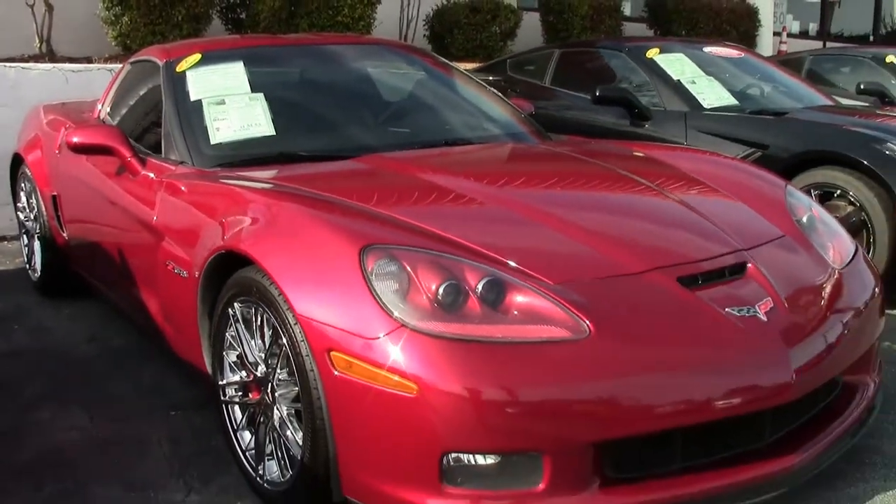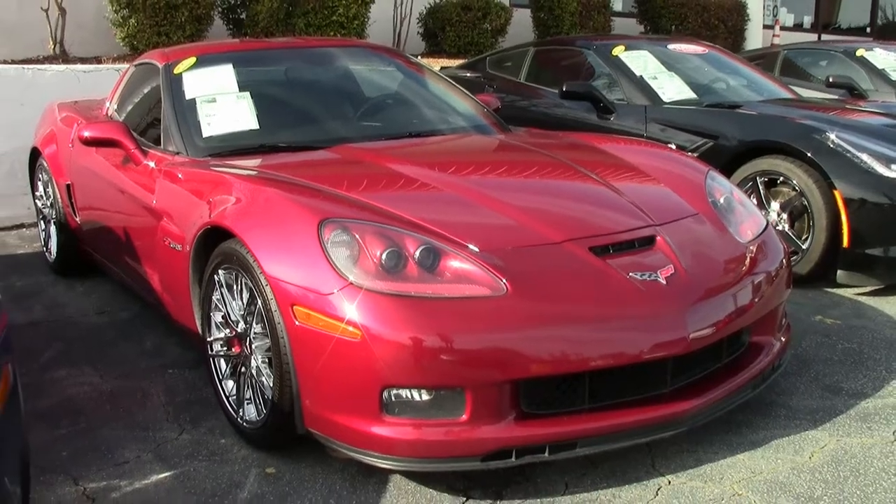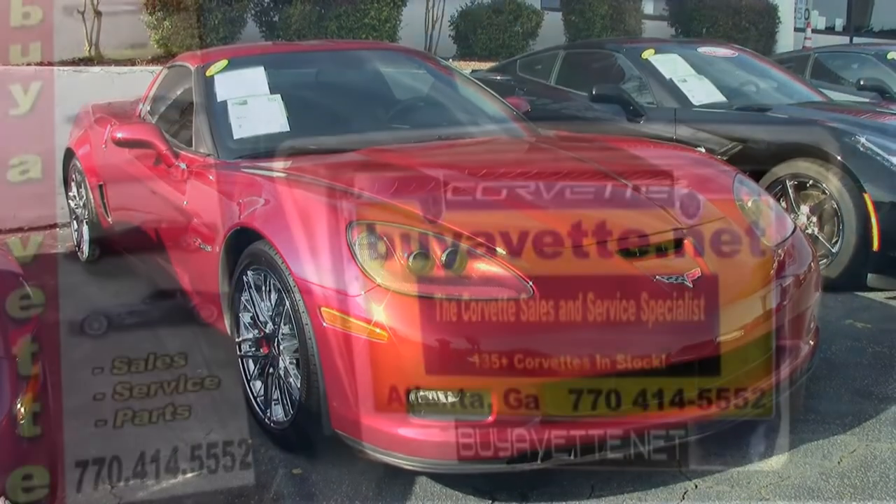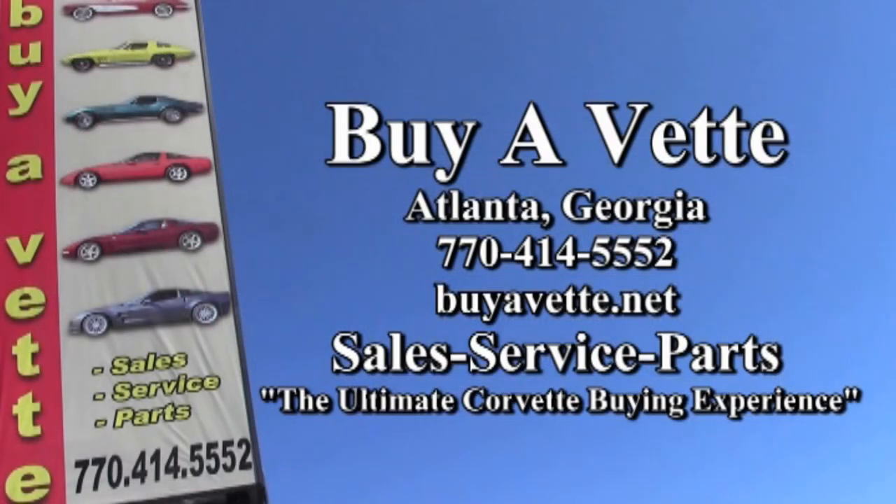Give us a call here at buyavet.net at 770-414-5552. Speak to one of our experienced sales representatives and they will help make this car yours. We always have 120 Corvettes here in stock at our Atlanta location. Come and see us real soon — we'll see you next time.